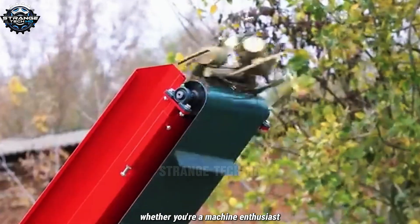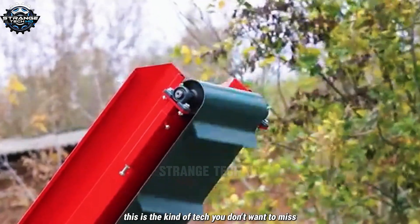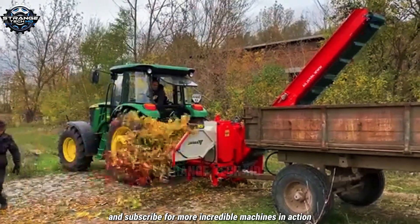Whether you're a machine enthusiast or work in forestry and lumber operations, this is the kind of tech you don't want to miss. Hit that like button and subscribe for more incredible machines in action.